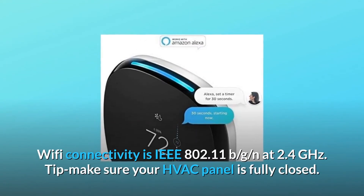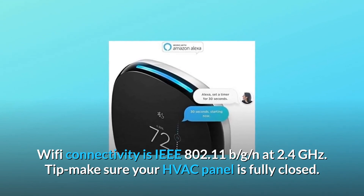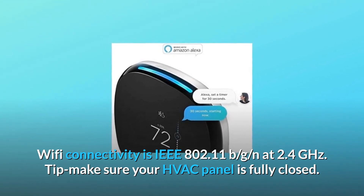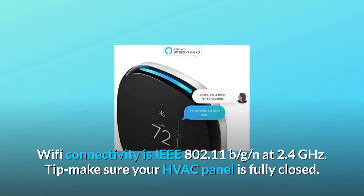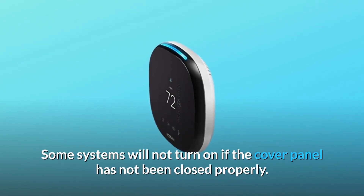Wi-Fi connectivity is IEEE 802.11b/g at 2.4 GHz. Tip: make sure your HVAC panel is fully closed — some systems will not turn on if the cover panel has not been closed properly.